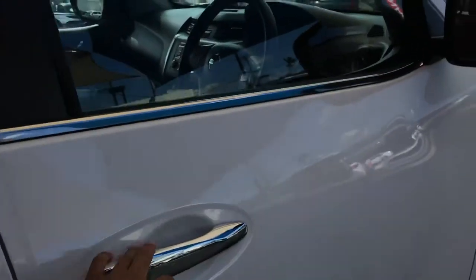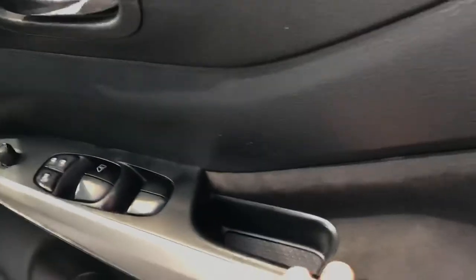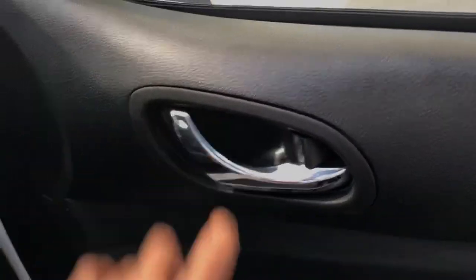Let's make our way into the front seat. Nice vinyl finish, power windows, central locking, and electric mirrors are there as well. You've also got the chrome finish on the inside door.